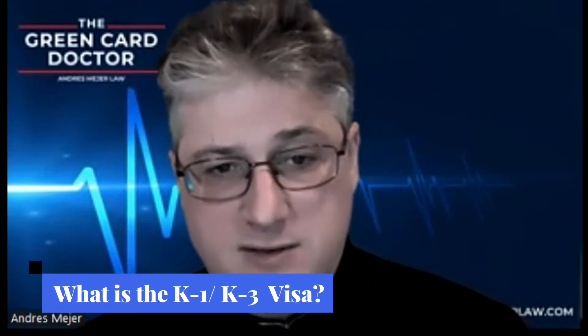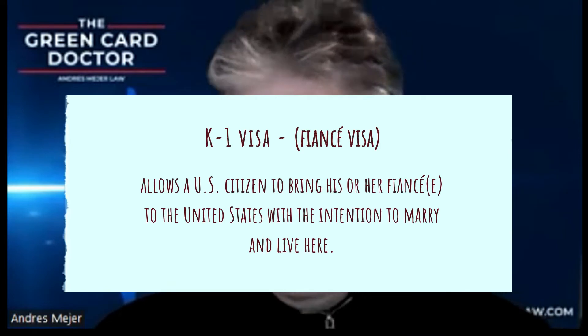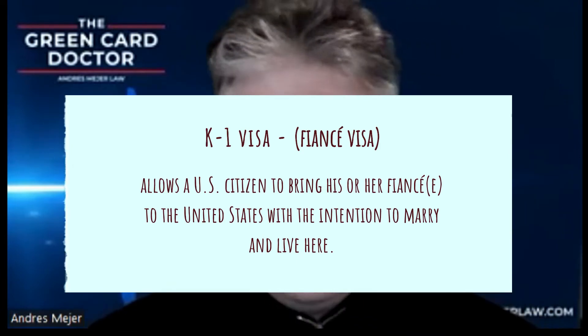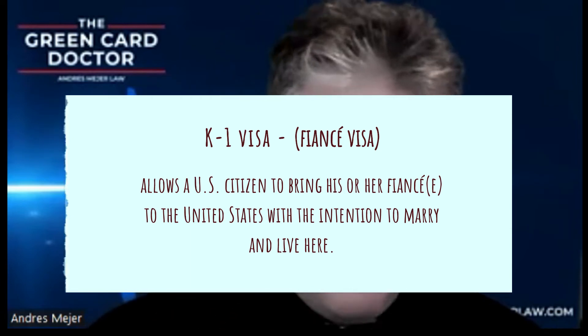Before we jump into the three things you need to know, let's first make it clear. What is a K-1 fiancé visa or a K-3 marriage visa? A K-1 visa, more commonly known as the fiancé visa, allows a U.S. citizen to bring his or her fiancé to the United States with the intent to marry and live here. If you have this visa, you'll be able to travel to the United States to get married within 90 days of entering the U.S.